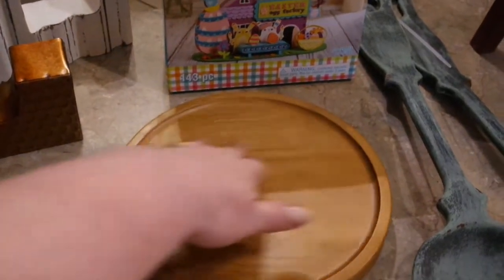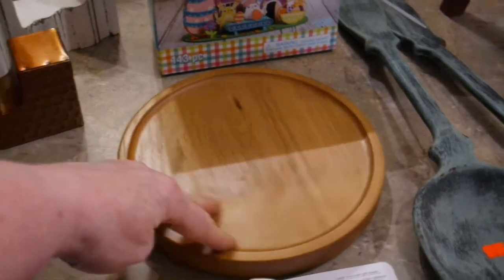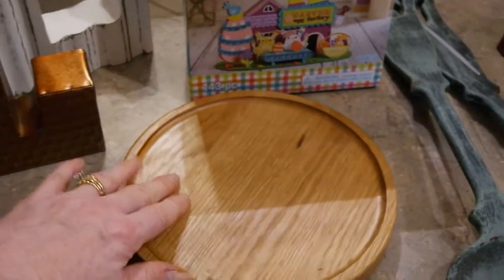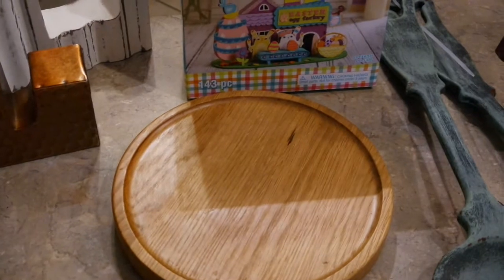This little wooden turntable I've really enjoyed the last couple of weeks. I put it in the middle of my stove with salt and pepper and my frequent seasonings on there. It's a Chef's brand so it's very nice and sturdy. I think I paid a dollar ninety-nine or 99 cents — not sure, but it wasn't over a buck or two.